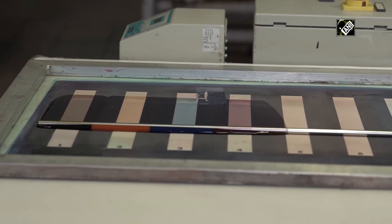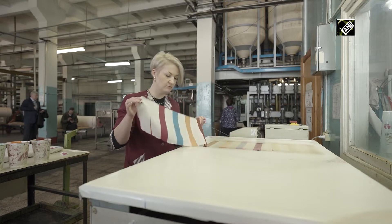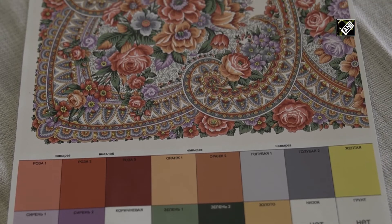Trial prints are made on the printing table, where the paint applied on the fabric matures. It is then washed, dried, and only then compared with the pattern.